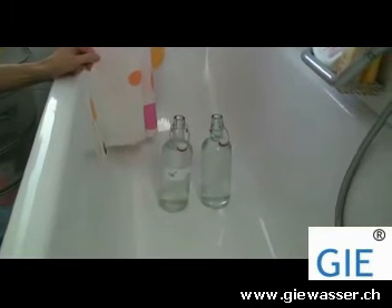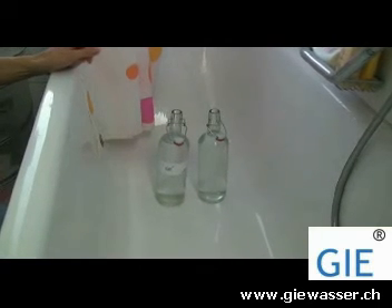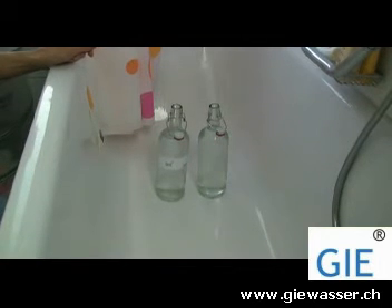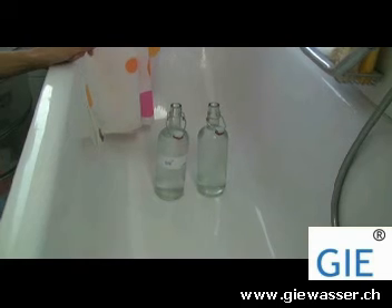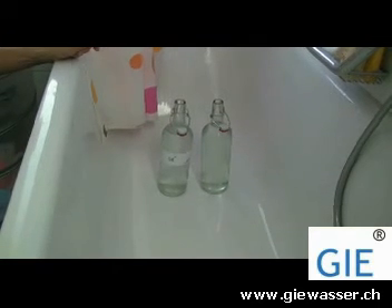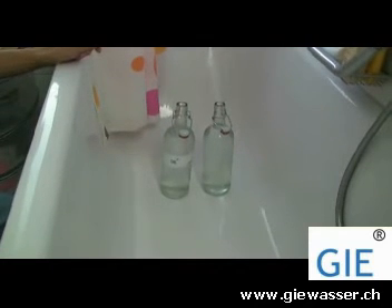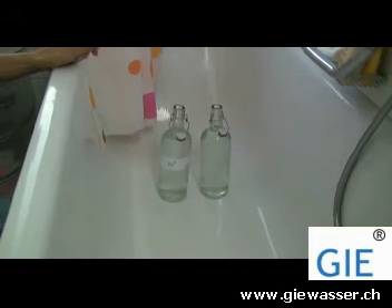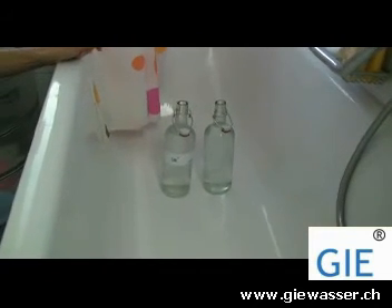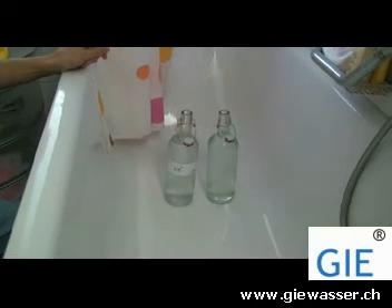With this experience we prove the different behavior of water: once getting out of a bottle completely normal, and second leaving a bottle with a vortex movement. We prove that the natural movement of water is a vortex movement, and this way water moves much easier, much more elegant and much more natural, because it's its natural movement.